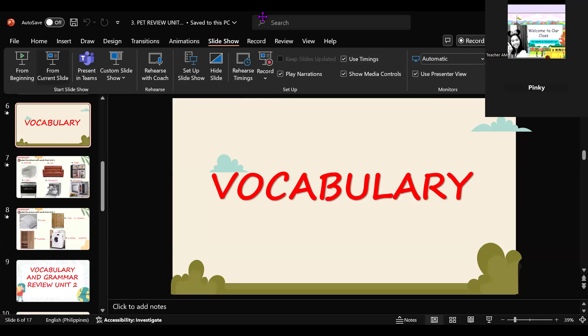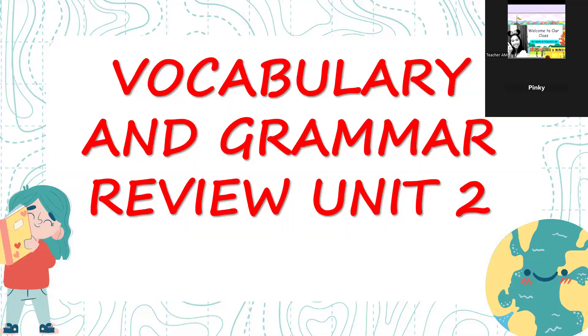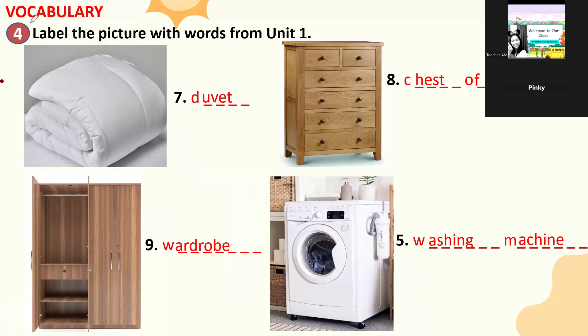Going back to the lesson, they are now in the vocabulary part. The teacher asks what a duvet is for. The student answers: we use it to make our body warm in winter. The student confirms having a duvet and identifies items in their bedroom: a chest of drawers, a duvet, and a wardrobe.